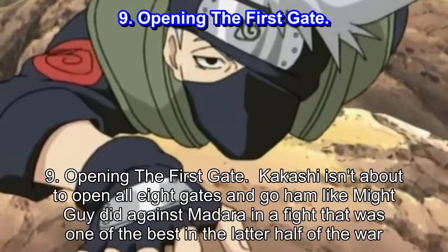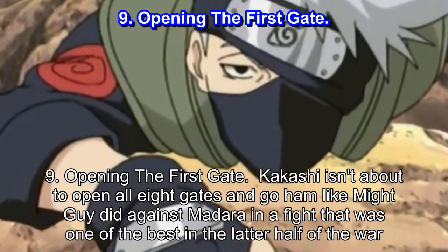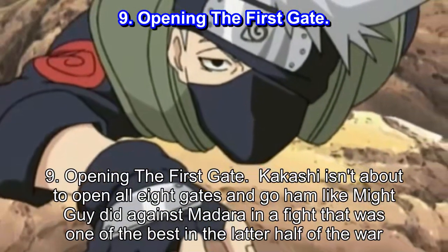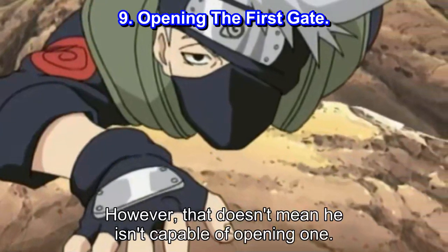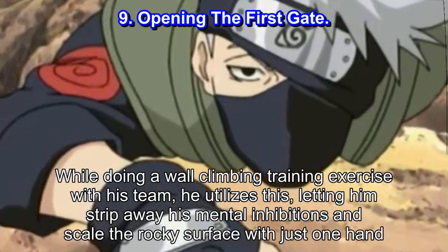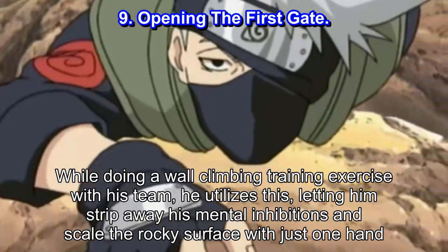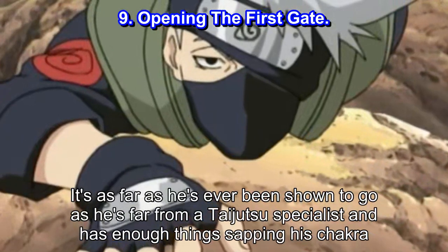Number 9: Opening the First Gate. Kakashi isn't about to open all eight gates and go ham like Might Guy did against Madara in a fight that was one of the best in the latter half of the war. However, that doesn't mean he isn't capable of opening one. While doing a wall climbing training exercise with his team, he utilizes this, letting him strip away his mental inhibitions and scale the rocky surface with just one hand. It's as far as he's ever been shown to go, as he's far from a taijutsu specialist and has enough things sapping his chakra.